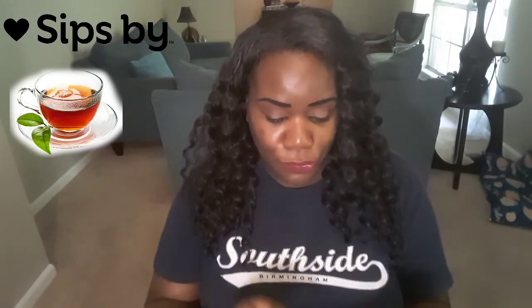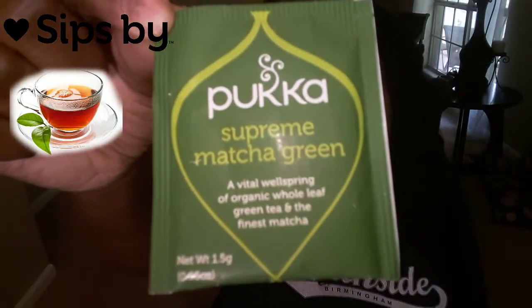The first tea is the Supreme Matcha Green, and this is from the company Puga. Of course it comes in four, and this is what that particular tea looks like. It says that this is medium caffeinated and it is designed to cleanse, balance, and restore — it replenishes and revitalizes you. I'm excited, I cannot wait to try this one out.